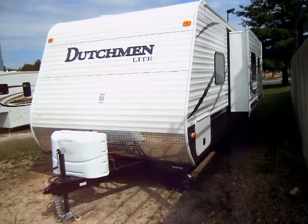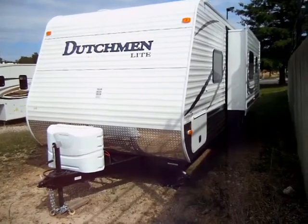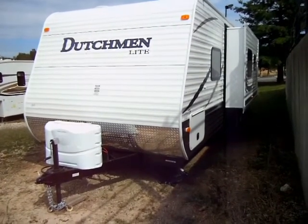As you can see, this RV has a double slide room. Once we step inside, you'll see that that's where the sofa and the kitchen area is.